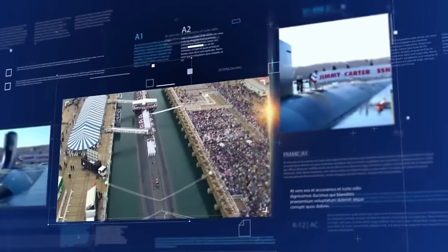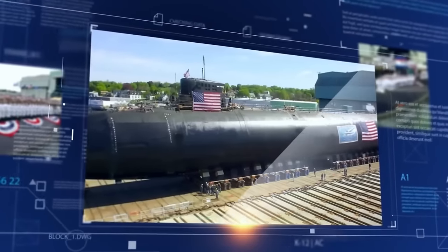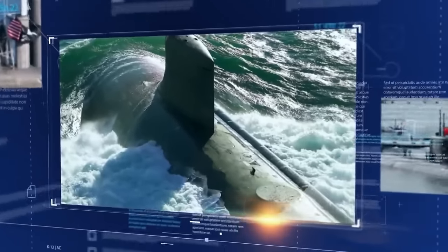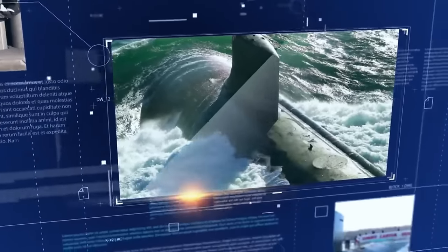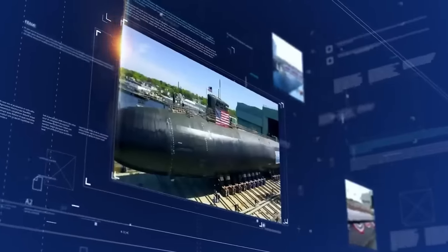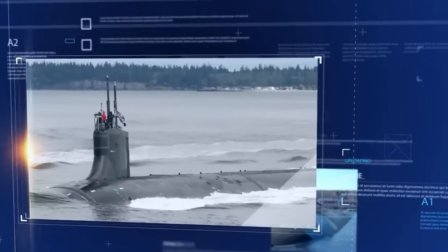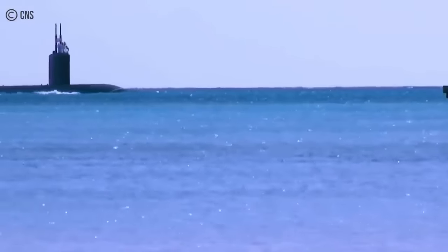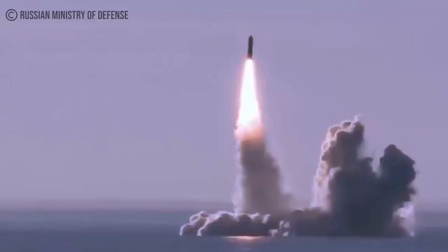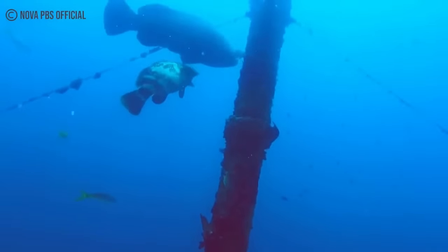The USS Jimmy Carter was modified with an extended hull, which measures around 100 feet in length beyond the standard Seawolf-class design. This modification, known as the multi-mission platform, MMP, provides additional space and capabilities that enhance the submarine's versatility for various covert missions. The extended section of the hull offers opportunities for deploying and retrieving specialized payloads, enabling the submarine to conduct extremely precise clandestine missions, undersea research, or even potentially tap undersea cables depending on the strategic objectives of its mission.